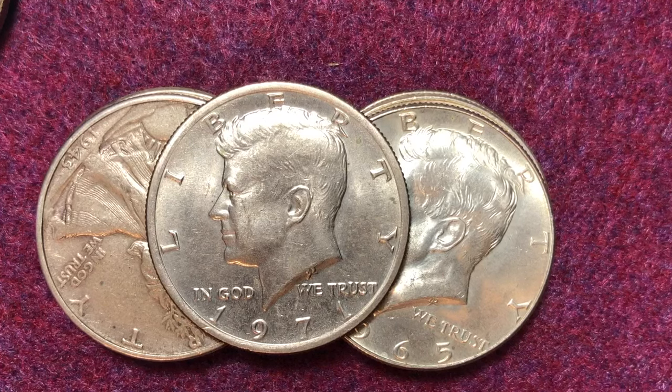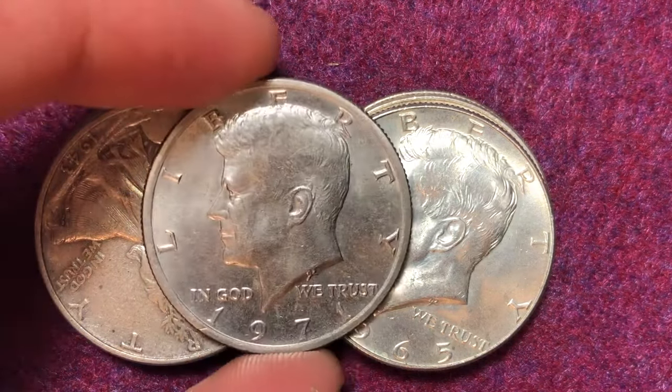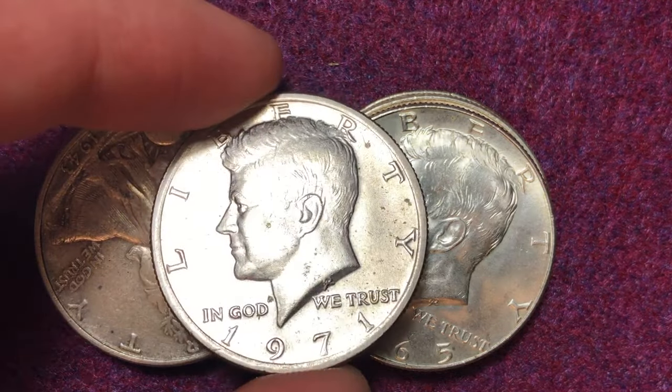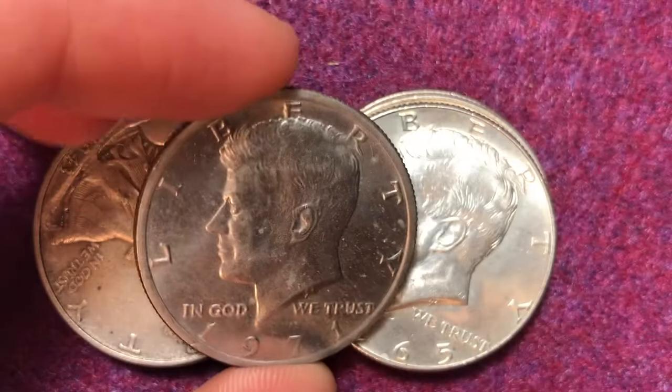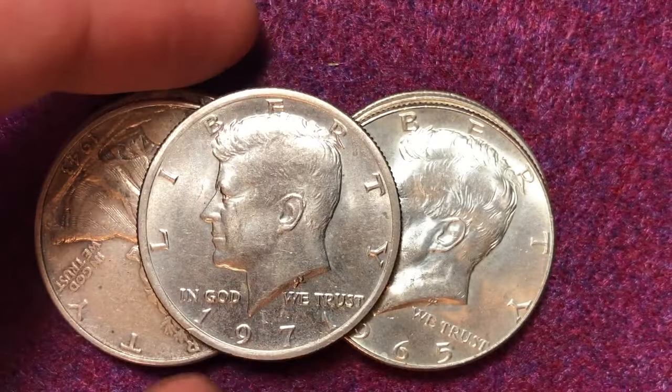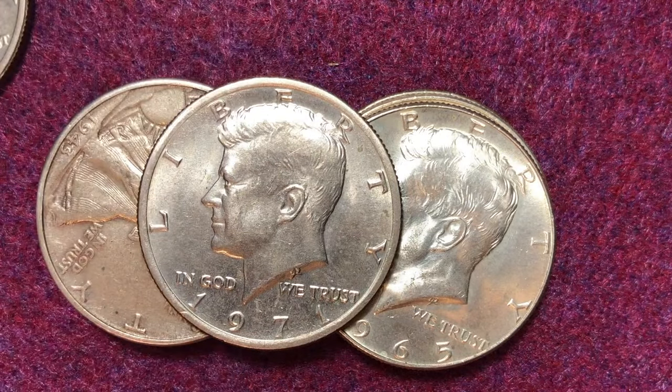Hello coin collectors, welcome back to the Big D Coins channel. In today's video we are going to talk about this coin right here in the center — it is the 1971 Kennedy half dollar. This is one that a lot of people will come across because of the high mintage of the coin.